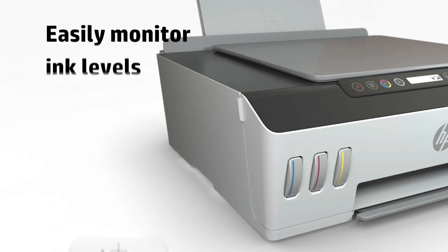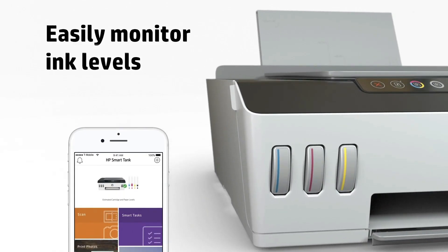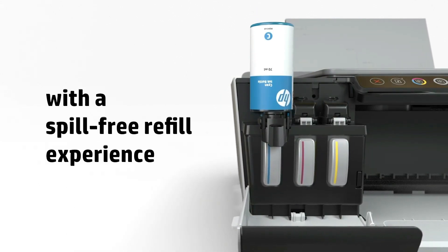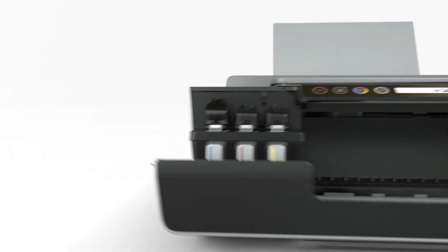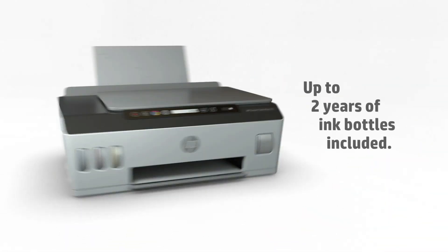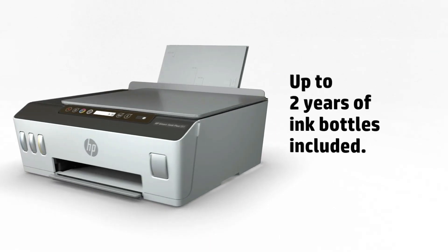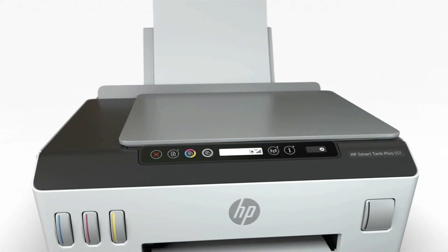But how does one know which ink tank printer is ideal for them? When considering an ink tank printer, it is important to give consideration to factors such as print quality, the print economy, as well as a user's needs and budget. This will ensure that you find the perfect high-capacity, low-maintenance printer.